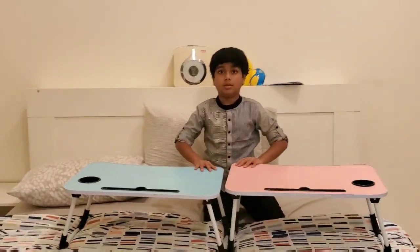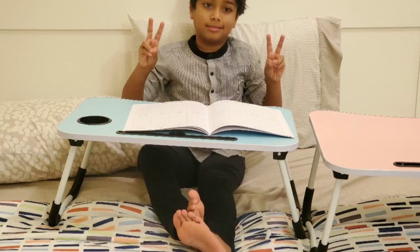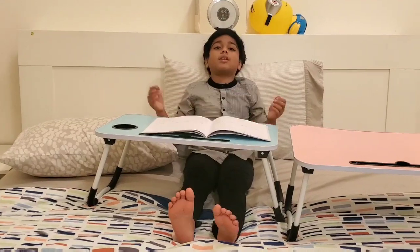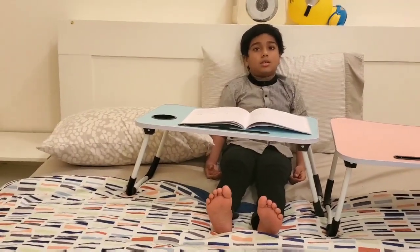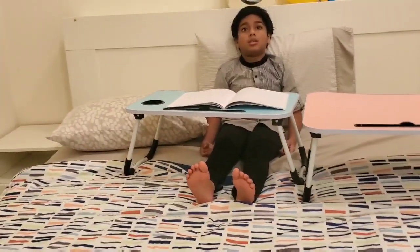So keep your book on it and try. Now how is it to read? Good — much better, right? We can keep our head up. First of all, we can sit however we want and keep the book. So I guess this is very useful.